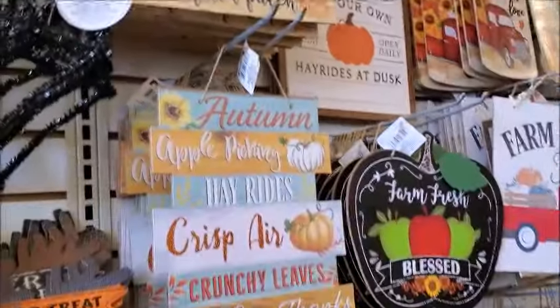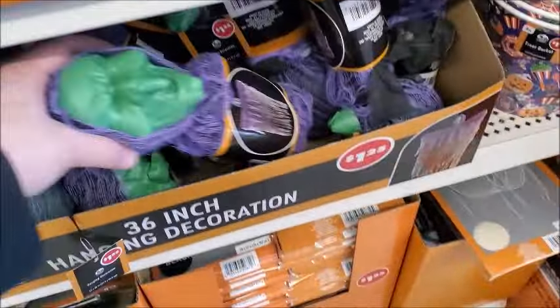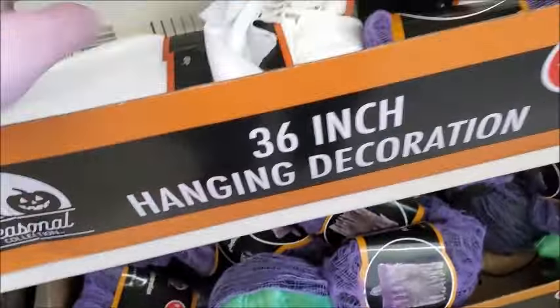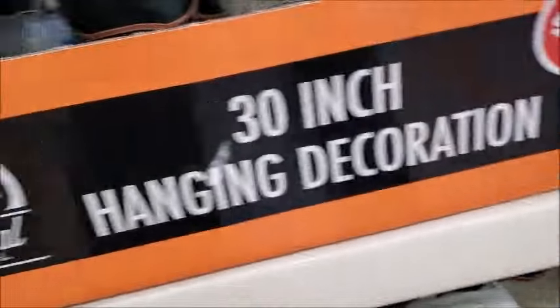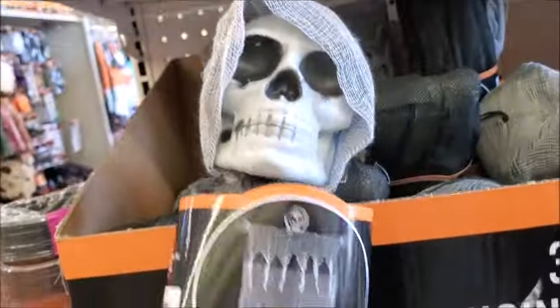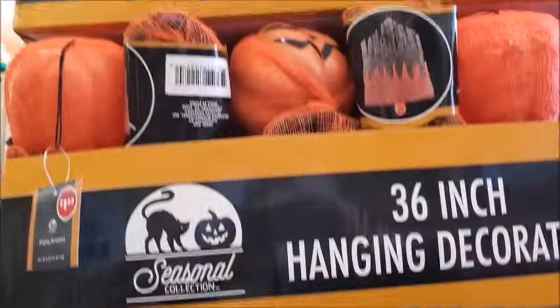There's the fall stuff. There's some hanging decor — the witch and the ghost, and like a ghoul, and a pumpkin.